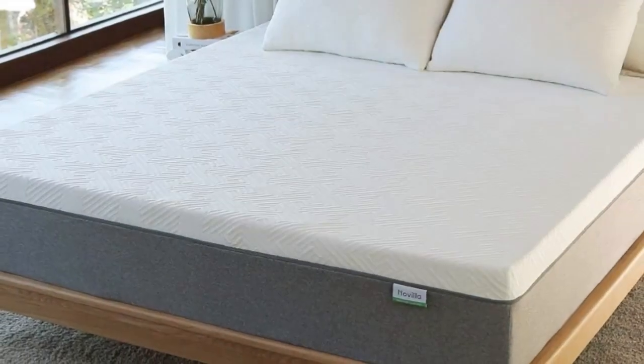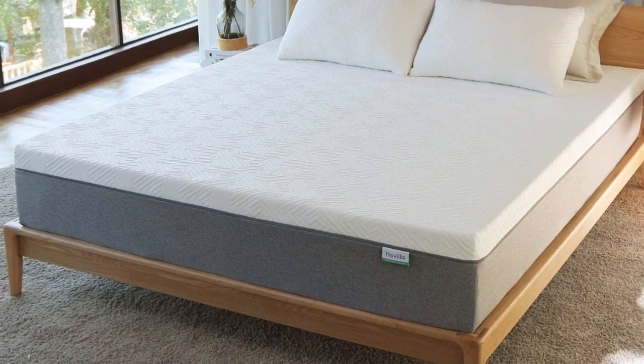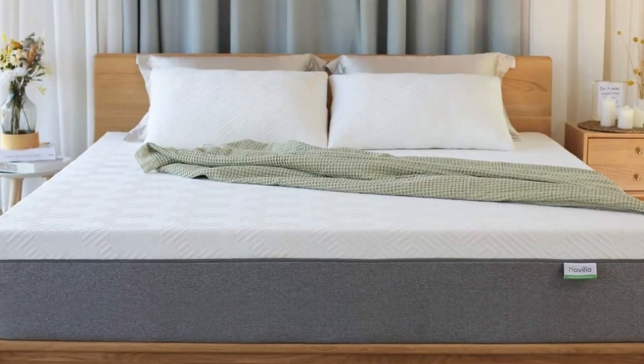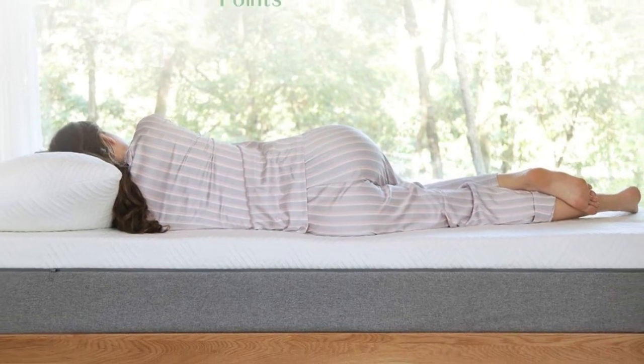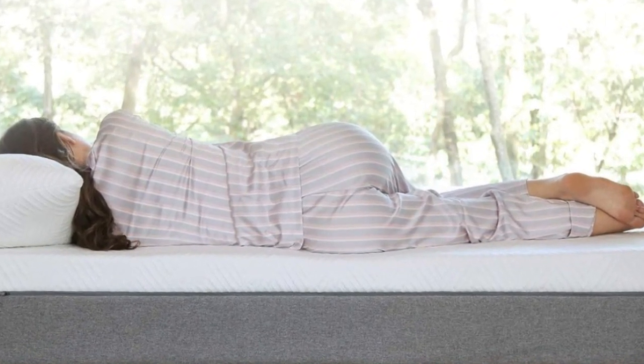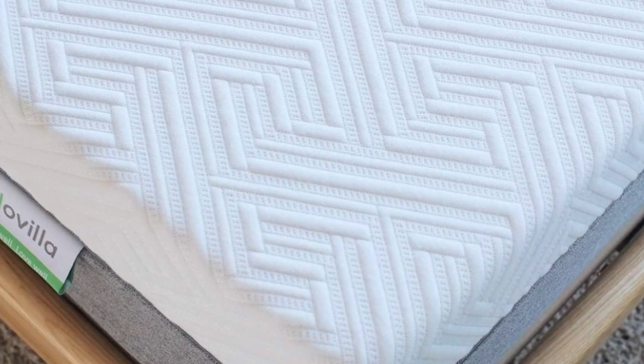The all-foam Novilla Bliss Memory Foam Mattress has a body-conforming memory foam feel. With a quicksand-like hug that cradles your pressure points, this mattress is a good option if you want a Tempur-Pedic-esque mattress without the Tempur-Pedic price tag. This mattress has excellent edge support, and because it's neither bouncy nor cushy, it offers great motion isolation.